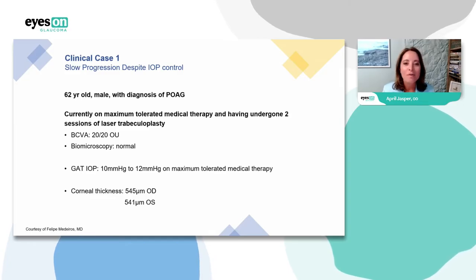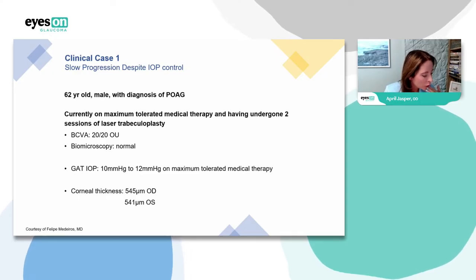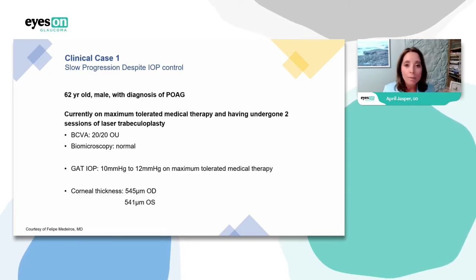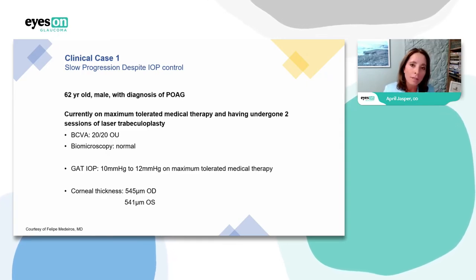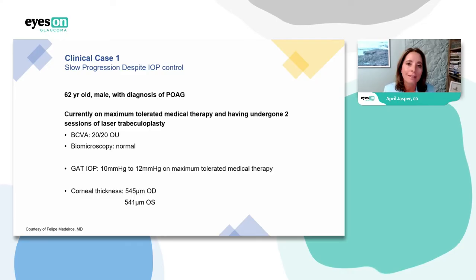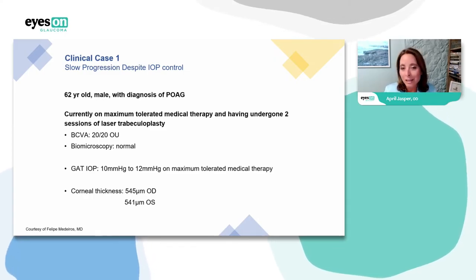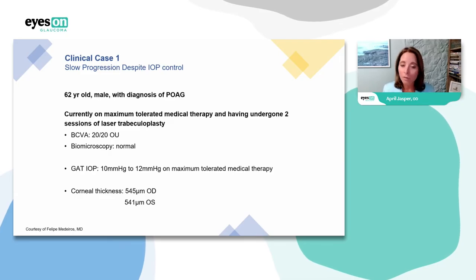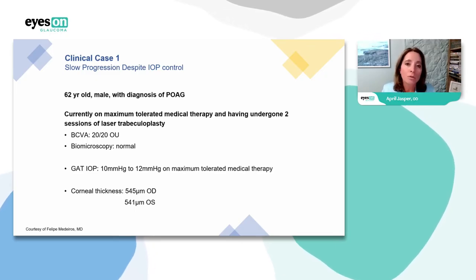When I bought this technology I didn't buy it because I could bill for it. There is a code — 92145 — that you can bill, but most Medicare regions have put it on the list of non-covered services. Many doctors charge a small fee or roll it into the exam. I use it as my standard way of measuring IOP — it's part of my practice. I want to make sure there isn't a patient I'm going to miss or fail to notice as we look at progression.